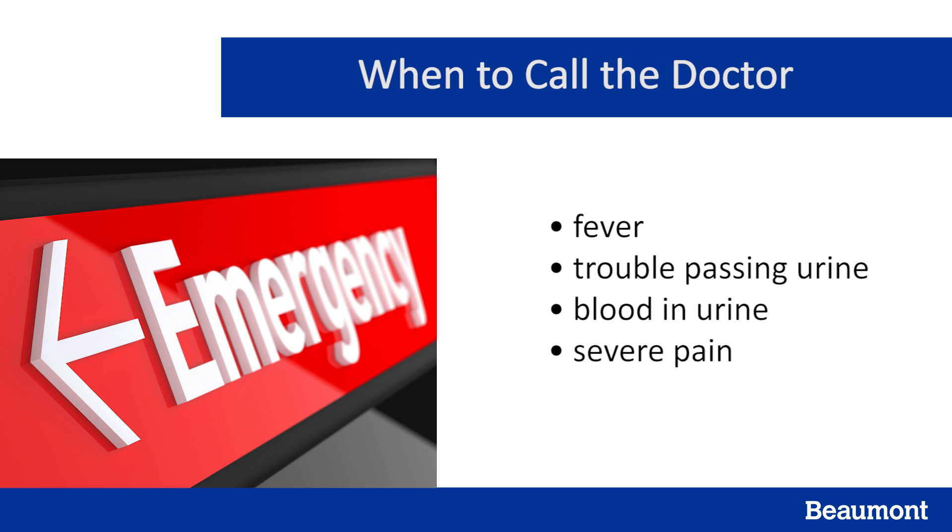We understand passing kidney stones can be extremely painful. The good news is that most kidney stones are passed by taking pain medication and drinking lots of water. In other cases, however, depending upon your symptoms and the size and location of your stone, surgery may be required.